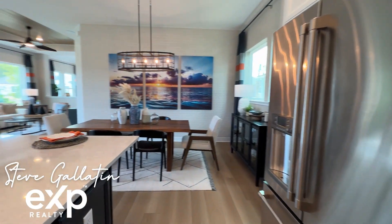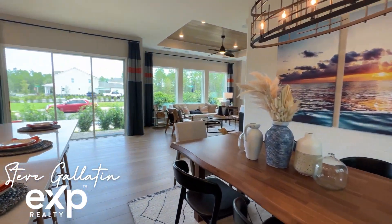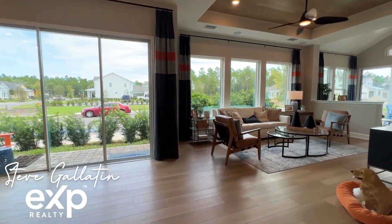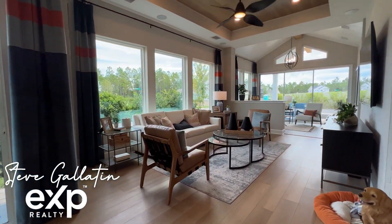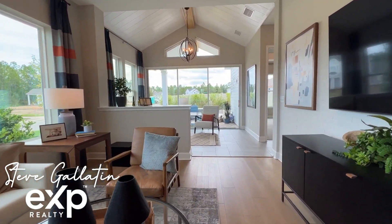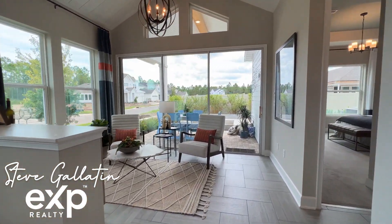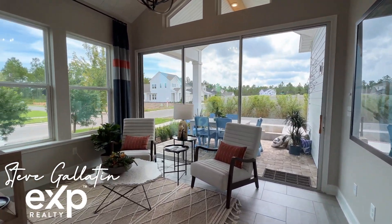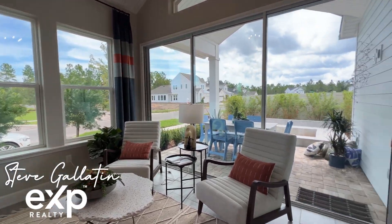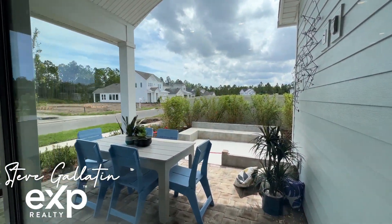On the second floor, the upstairs retreat offers sprawling possibilities for all your family's casual gathering needs. A lanai and a sunroom present additional opportunities to enjoy one another's company or individual pursuits. Begin and end each day in the perfect paradise of your owner's retreat, which features a pamper-ready bathroom and spacious walk-in closet. Sunlight, boundless lifestyle potential, and an easy welcoming layout make the open concept living space an everyday delight.